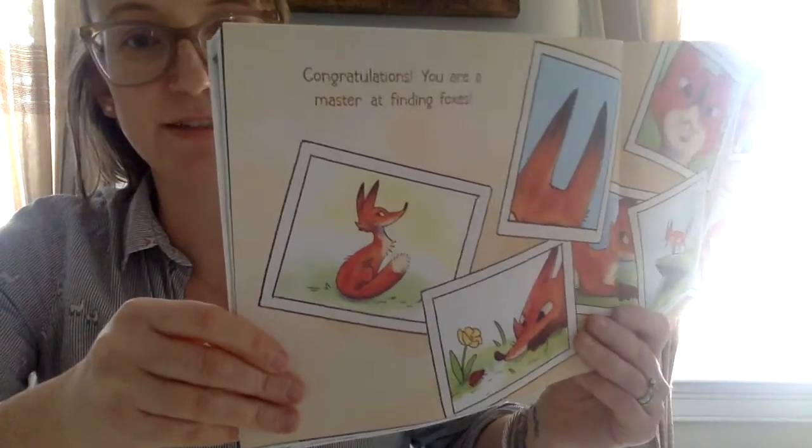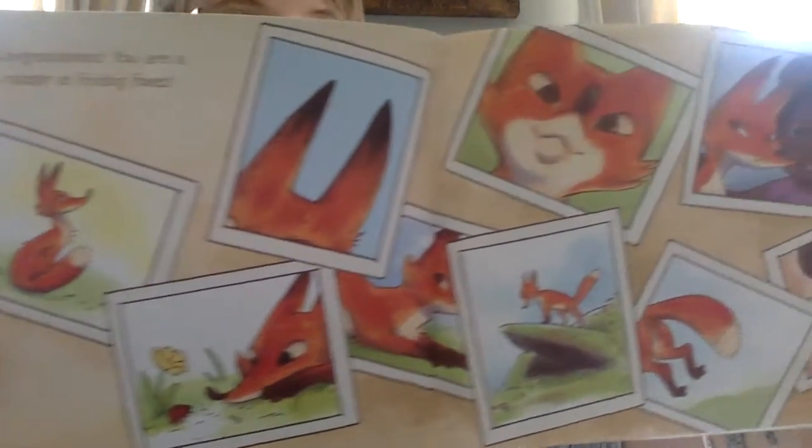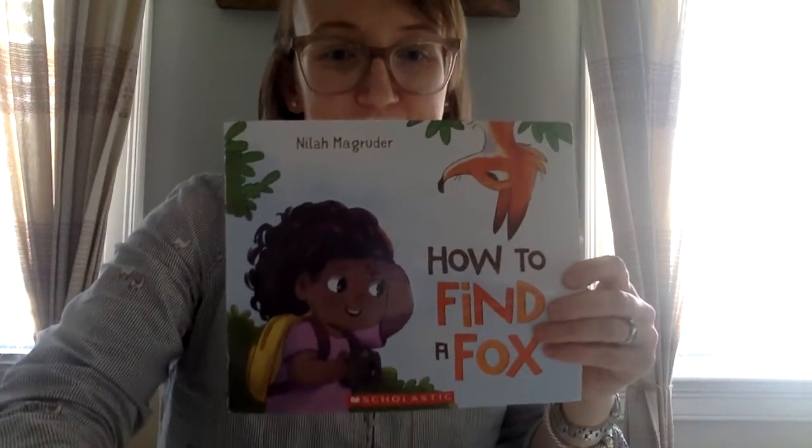Congratulations — you are a master at finding foxes! Look at all the photographs she took. That's the end of our story. I hope that you enjoyed it.